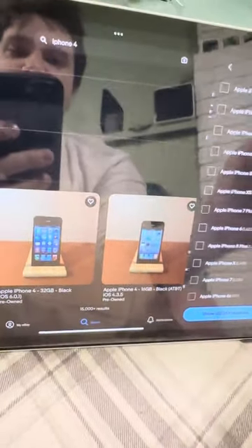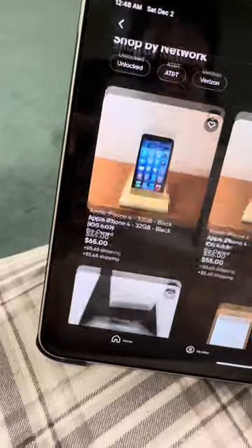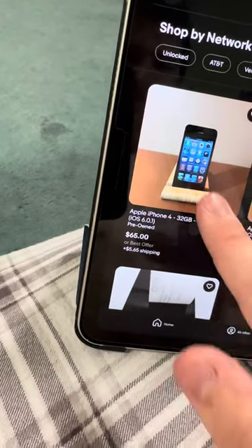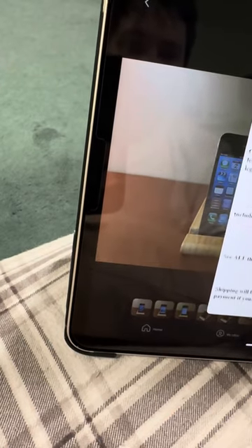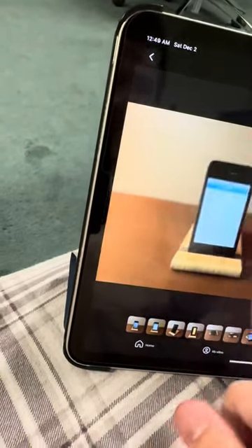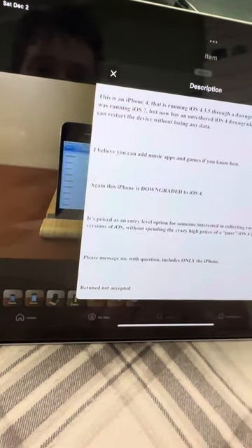Then I'll go to the Model filter and keep it as iPhone 4. And then there we go — iPhone 4, 32 gig, iOS 6.1 — that's actually pretty decent. And there's a 32 gig. This one says it's downgraded to iOS 4, and at least the seller is specifying that it's downgraded — it says 'running 4.3.5, downgraded.' I figured this iPhone 4 was running iOS 7 but it's a tethered or untethered downgrade. So you gotta be careful.